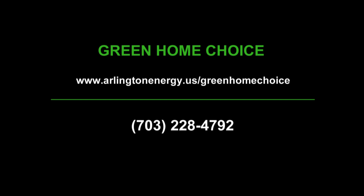Thanks for watching. This is Patty Shields with Metro Green Home Builders. Join us again next time for another segment on how to build a green home. Thank you. If you would like more information on the Green Home Choice Program, please visit our website at arlingtonenergy.us/greenhomechoice or call us at 703-228-4792. For the Arlington Energy and Green Home Choice Programs, I'm Helen Reinecke-Wilt.